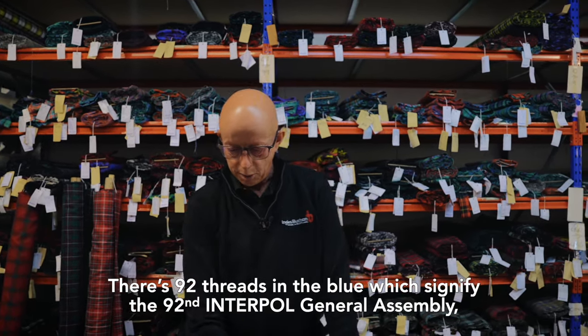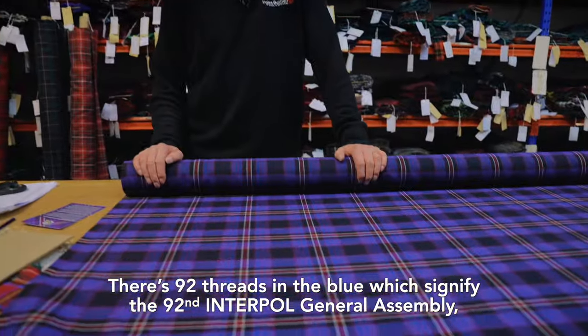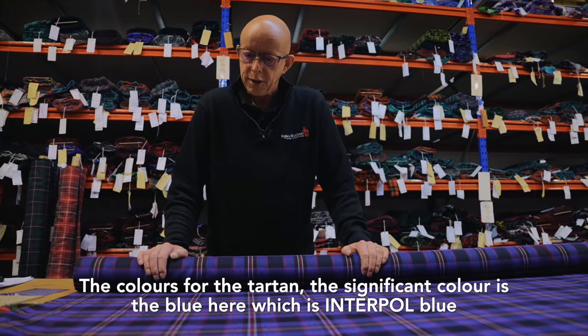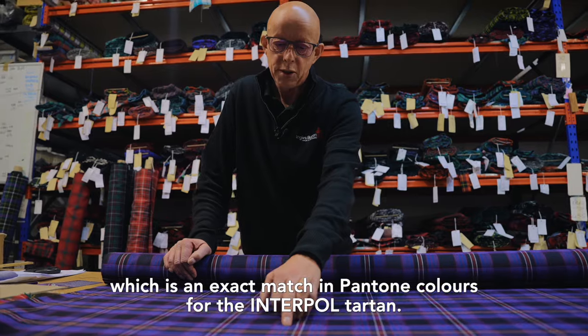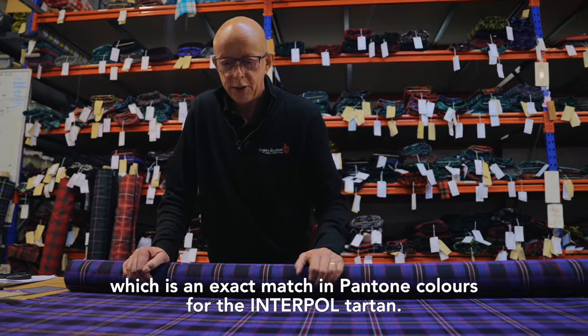There are 92 threads in the blue which signify the 92nd Interpol General Assembly. The significant colour is this blue here, which is the Interpol blue — an exact match to the Pantone colours for the Interpol Tartan.